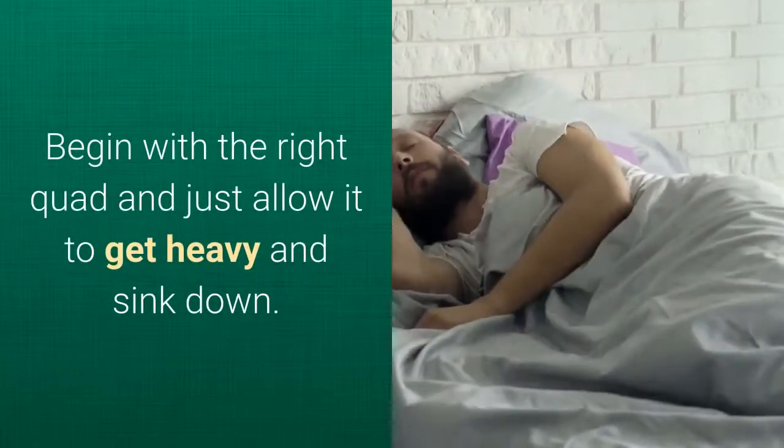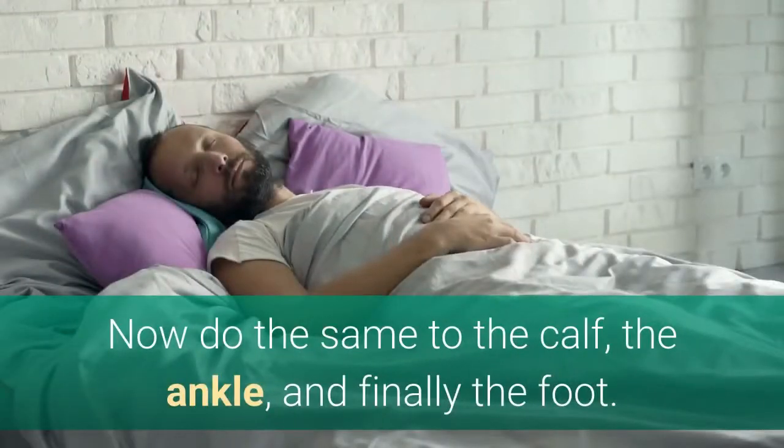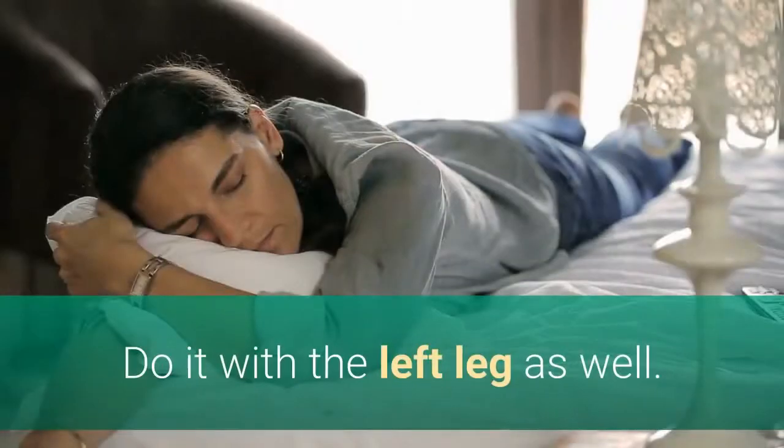Step 5: Relax your legs. Begin with the right quad and just allow it to get heavy and sink down. Now do the same to the calf, the ankle, and finally the foot. Do it with the left leg as well.